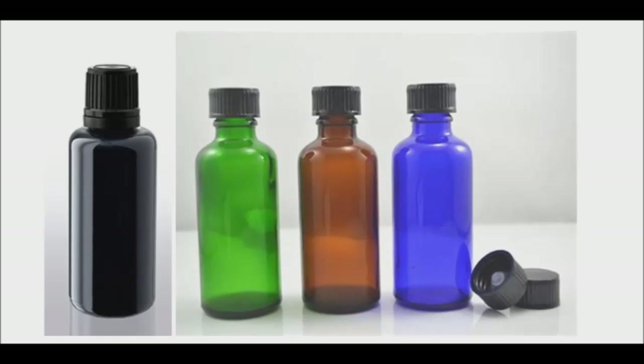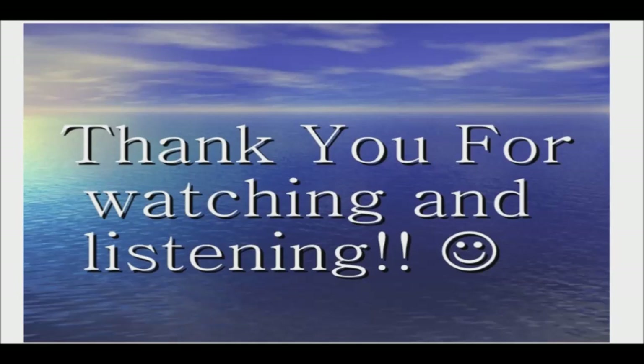Therefore, choosing the right type of container for your tincture or cream is very important. I hope that this information helps you make the correct choice. I appreciate you watching. Good day and good health.